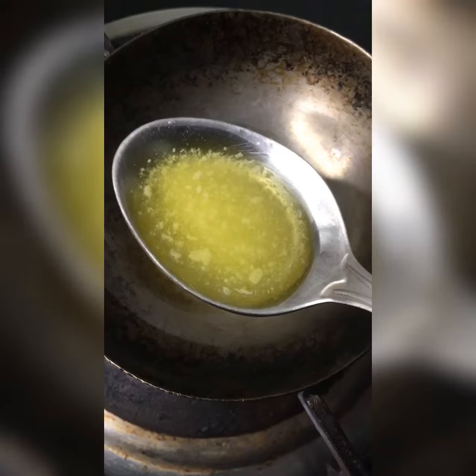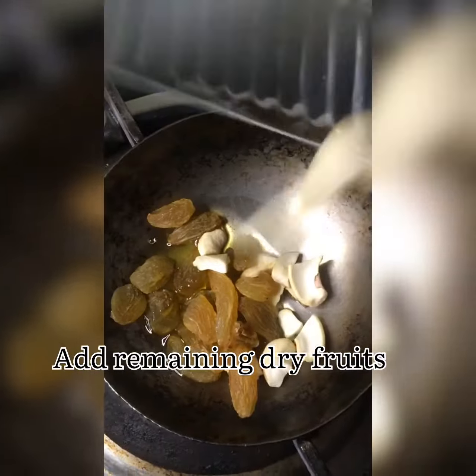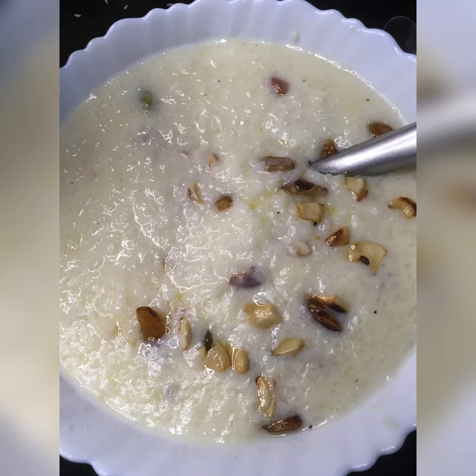so I'm going to take one tablespoon of ghee and fry the raisins and cashew nuts. The kheer is ready — it's very easy and within a short span of time you can make this dessert.